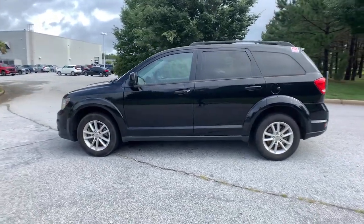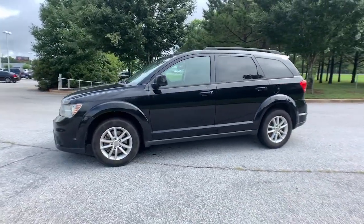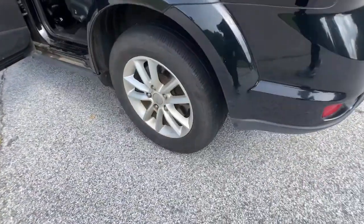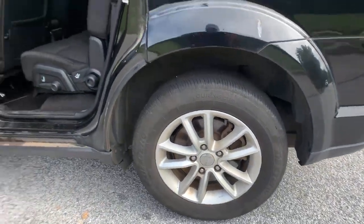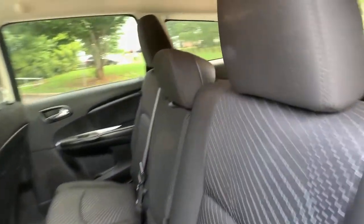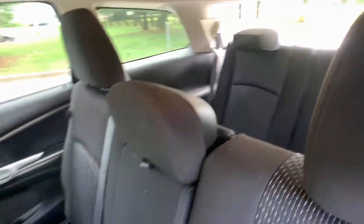These are just some of the great options this vehicle comes with: keyless entry, fog lamps, keyless start, heated mirrors, multi-zone AC, third row seat, aluminum wheels, steering wheel audio controls, rear AC, and stability control.